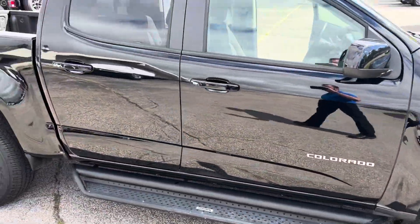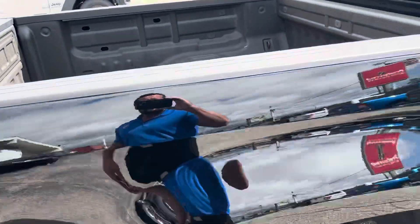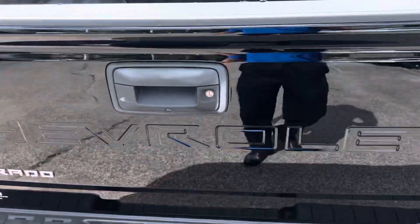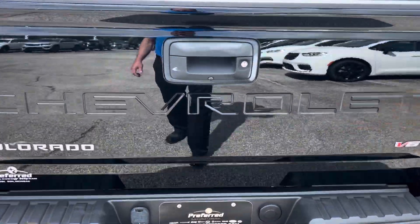It has aftermarket running boards, and it's a crew cab. Taking a step around to the rear, you can see we have a spray-in bed liner. This does have a trailer tow package with both the four and seven pin connectors.